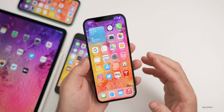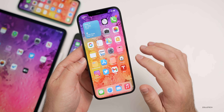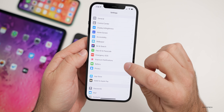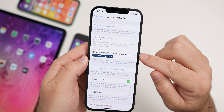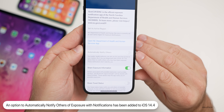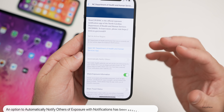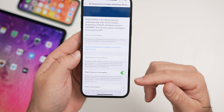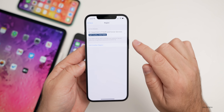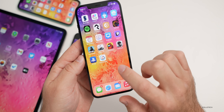Something in this update that Apple did not specifically call out has to do with exposure notifications. If you have an app installed that uses exposure notifications and have it enabled, there's a new option. Under Settings > Exposure Notifications > your app, you'll see an option for 'Automatically Notifying Others.' Your public health authority can request one-time access to your random IDs if you're diagnosed, allowing you to notify others of potential exposure. You need a compatible app installed with the feature enabled.